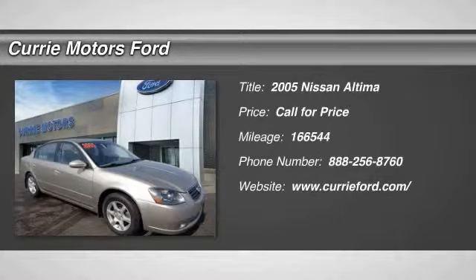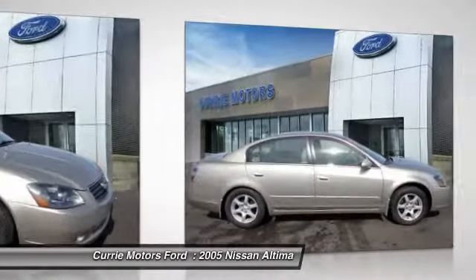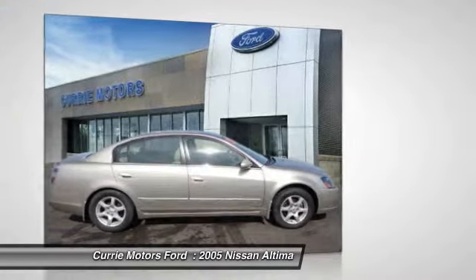The 2005 Nissan Altima. The Nissan Altima offers advanced features to make life easier, including push-button ignition, which comes standard.